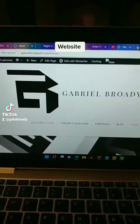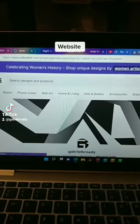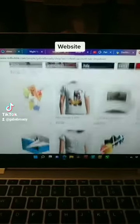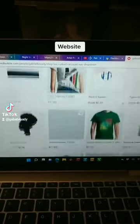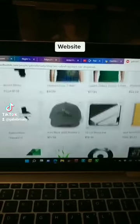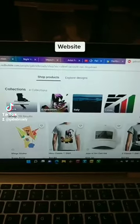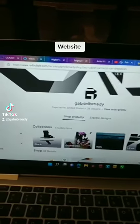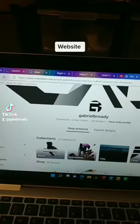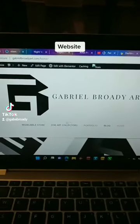Let me show you. I'm at the Redbubble site. This is what I have, people. If you click on any of them, you can see — this is not everything — you can see a myriad of accessories.